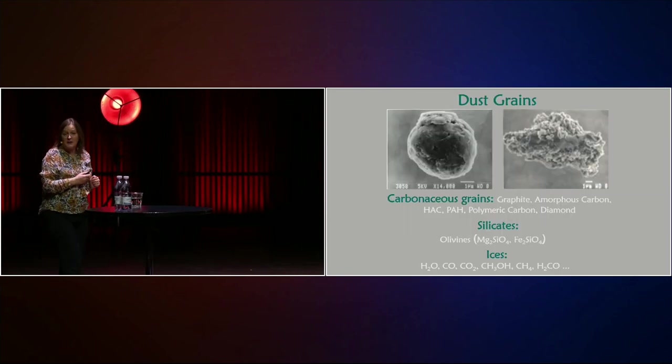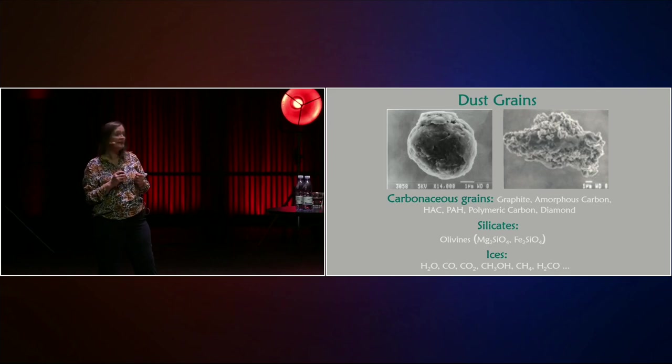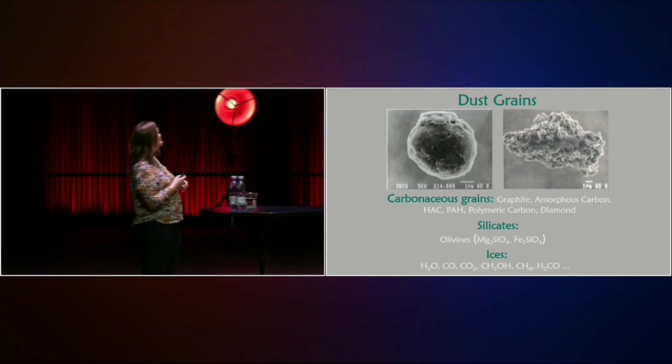Our dust grains out there are either these soot particles, carbonaceous grains, or the sand particles, the silicates. Or if we are in the densest regions, they can be covered by layers of ices. At the extremely low temperatures we have in interstellar space, ice is not just water — it's also carbon monoxide, carbon dioxide, methanol, all of these molecules we normally know as gases here on Earth. They will freeze out and form an ice at these extremely low temperatures.